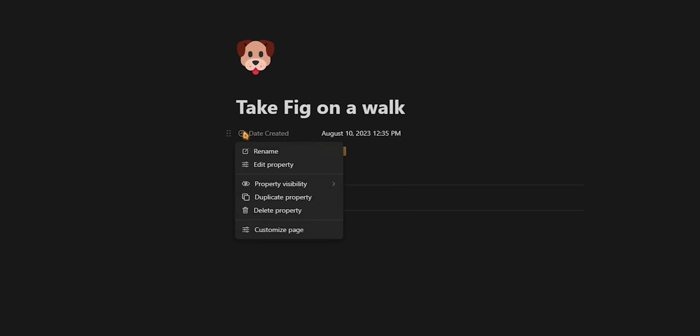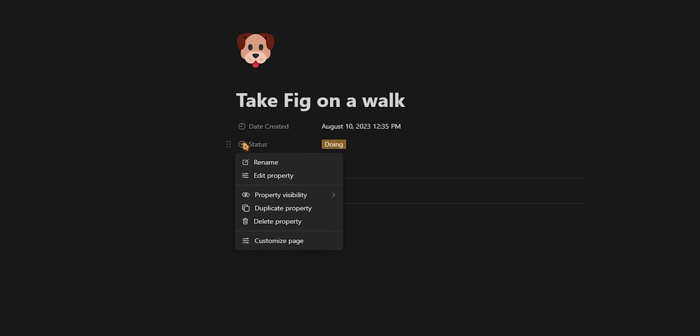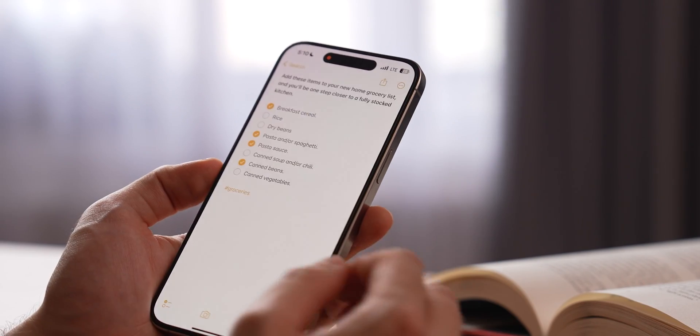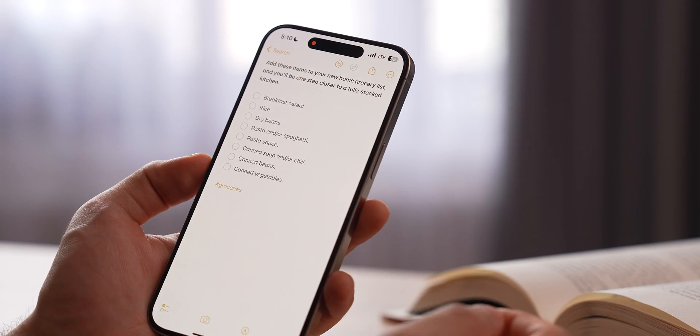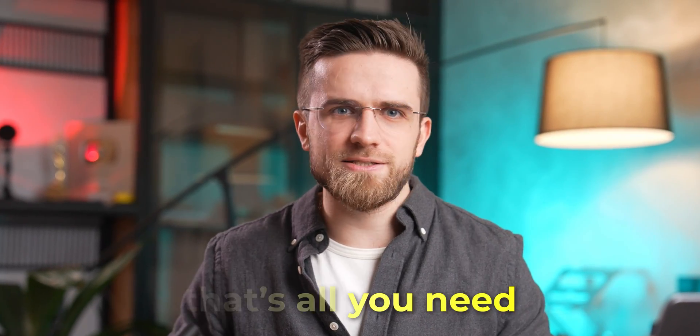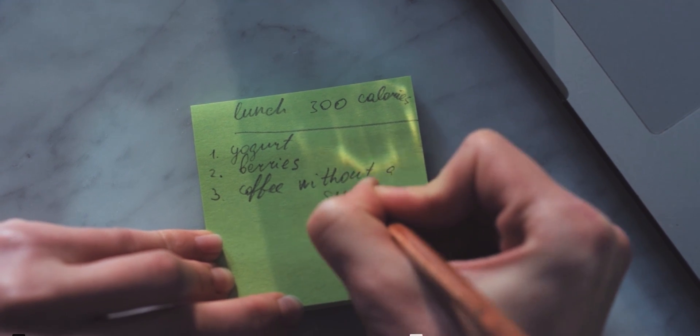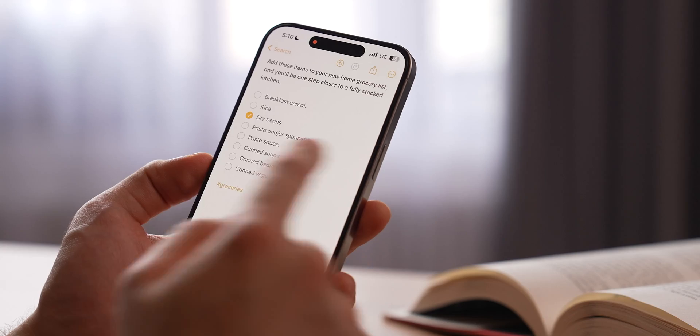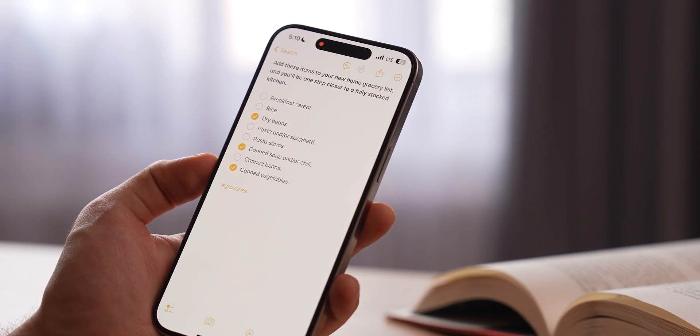When it comes to actual checklists, Notes keeps it simple. In apps like Notion you can build a whole system of relations between items, but here you just do a checklist — item after item, one by one. From a regular person's standpoint, that's all you need. When we take notes on paper, we don't do embedded pages — we just write a list and draw an X on top of items. Notes is easy to understand; even my 56-year-old dad uses it as frequently as I do.